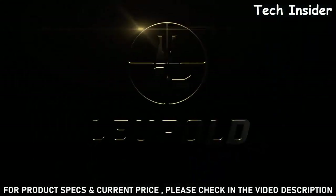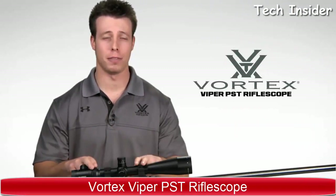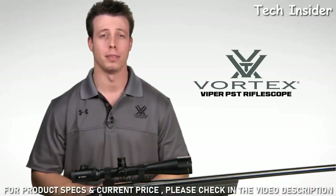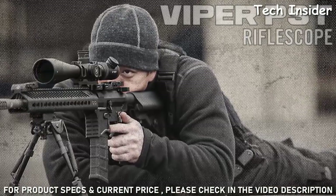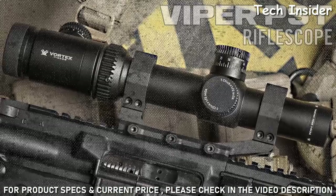I'm Jimmy with Vortex Optics, and we're here today to give you a look at the Viper PST Rifle Scope, which is available in a versatile selection of configurations, such as this 6-24x50. The term PST stands for Precision Shooting Tactical, and these scopes deliver innovative features and outstanding performance that tactical operators and target shooters have sought for years.